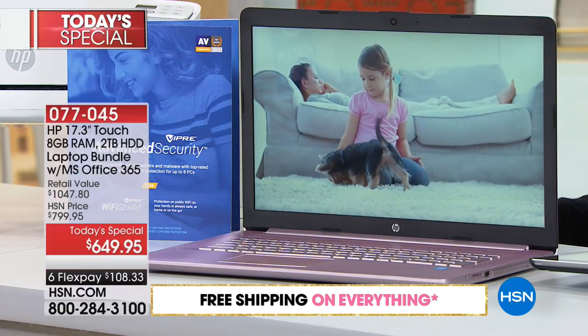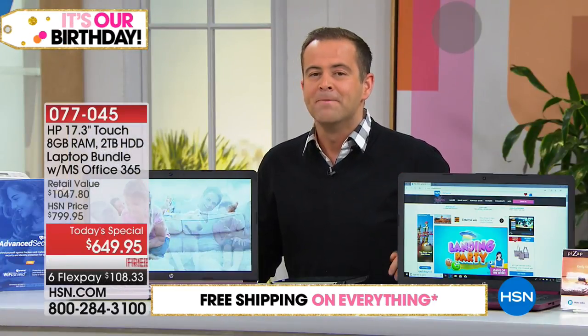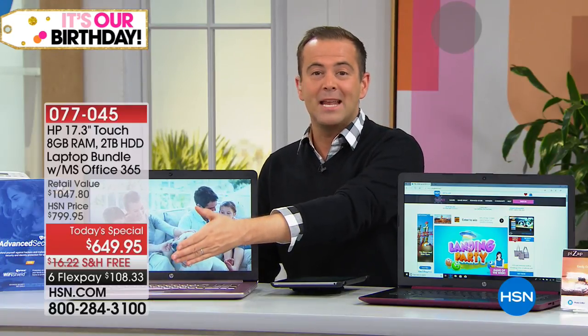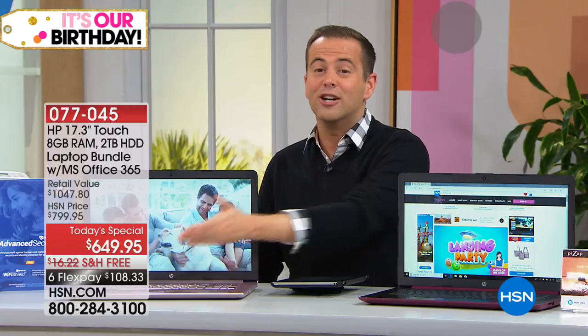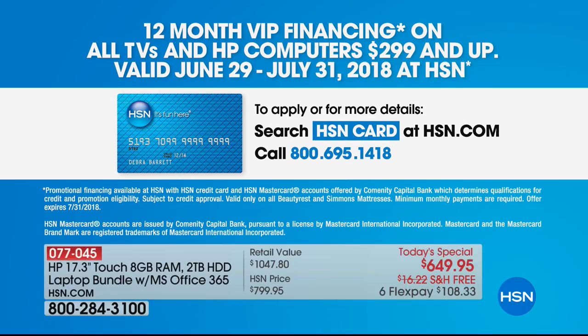It's a 17-inch screen rather than 15-inch, and it's a touchscreen as well. With six flexible payments, it's just over $100 to get it home. FlexPay is open to anybody with any credit card. If you have an HSN credit card, they'll go a step further with VIP financing — 12 months — bringing the price down to $49 or $54 respectively.